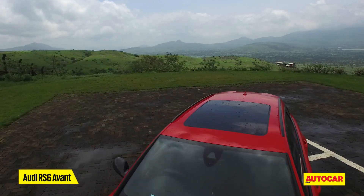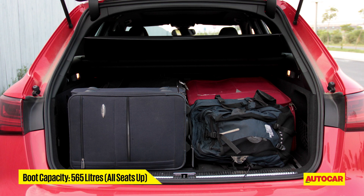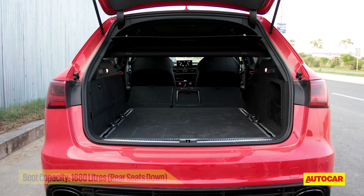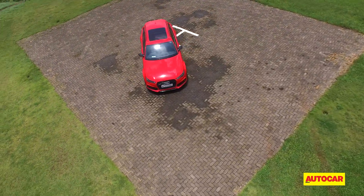A bit on it as an estate first — I promise to keep it brief. With all seats up, its boot has a luggage capacity of 565 litres. The loading lip is low, the loading bay is well shaped, and should you need more space, the rear seats fold flush with the floor to make space for all sizes of luggage. And man oh man, is express delivery possible.